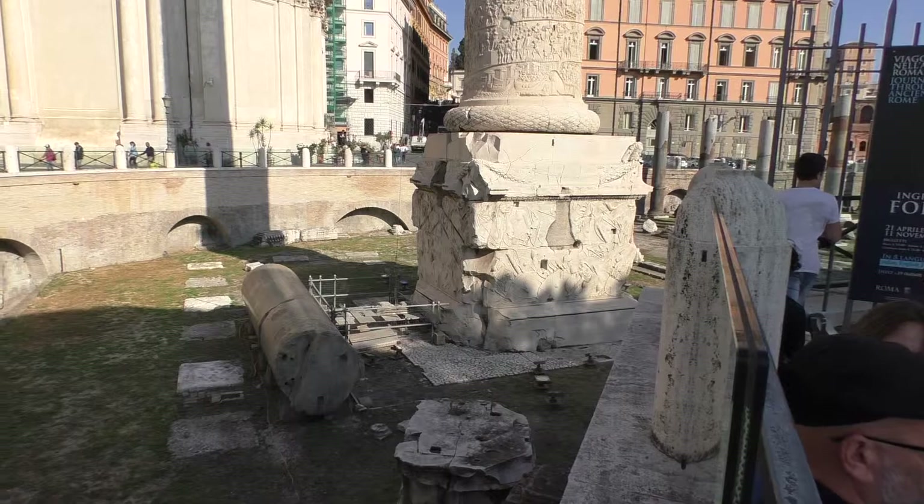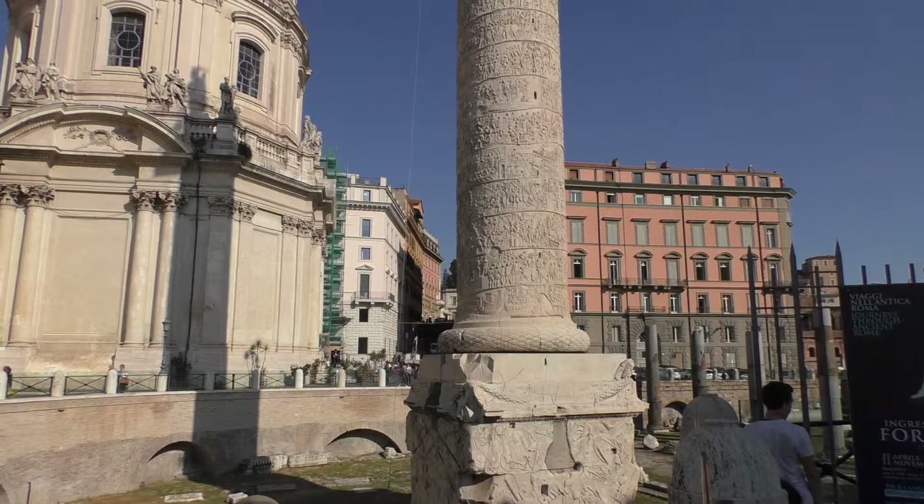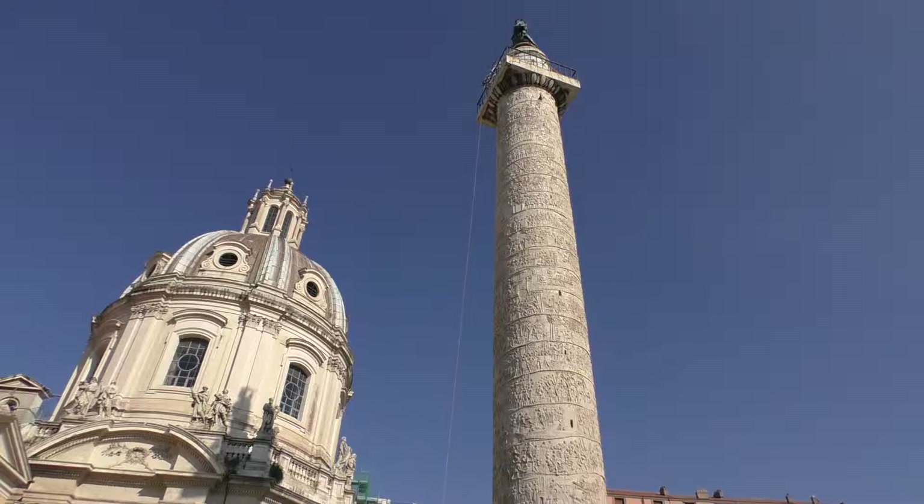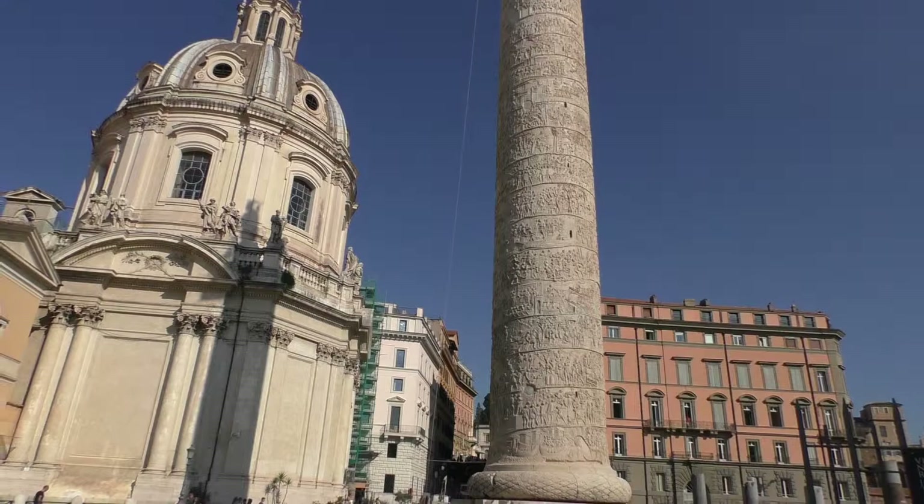We're in Rome at Trajan's Column, and it's actually quite impressive. It's got viewing windows all the way up on both sides and you can climb up inside. It's made from many many pieces of stone — I think I read it was 80 pieces, but there's an awful lot.